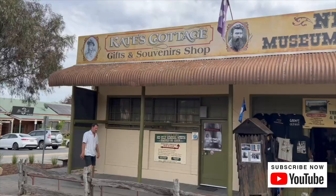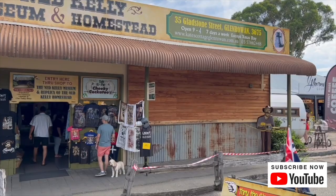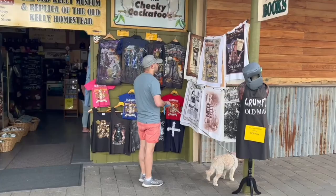Next door to the Ned Kelly statue they've got the Ned Kelly Museum Homestead, so you can check that out with the kids. It's two dollars for kids and twelve dollars for adults — obviously the prices can change. They've also got a whole heap of different t-shirts and merchandise that you can buy. Check out this little helmet — how cool is this? You can be Ned Kelly!